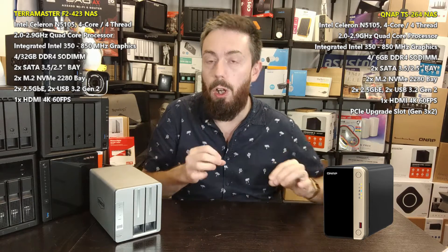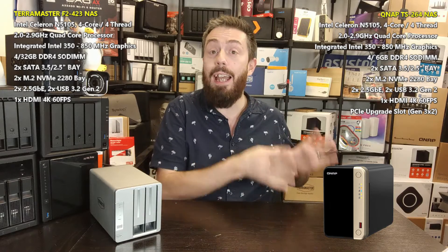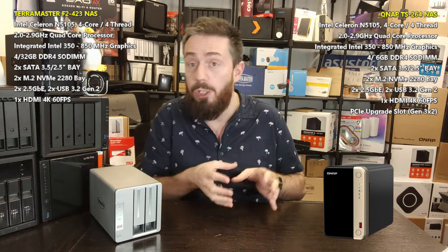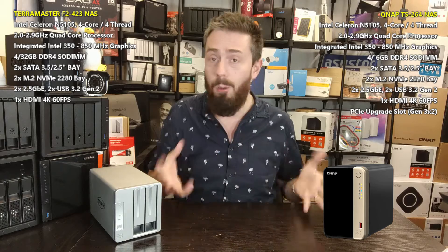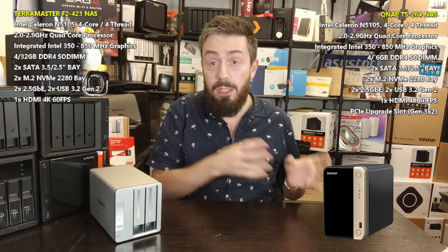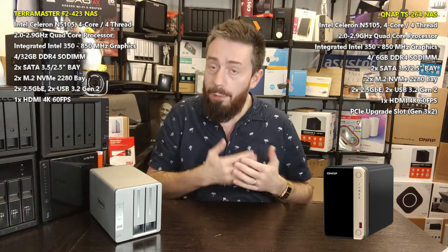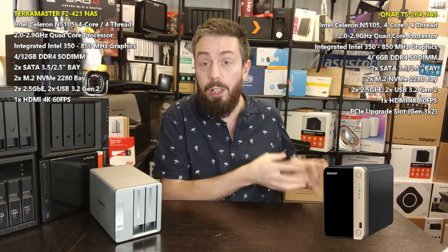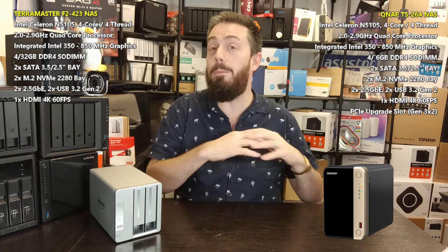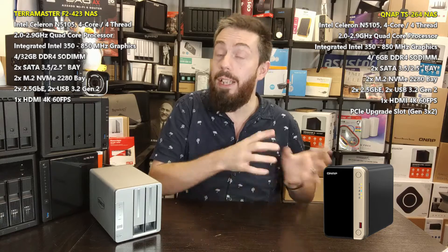Regardless of the specifications on screen, you have to look at the QNAP NAS as both a hardware and software purchase — it's a combination of both. All NAS devices are. When it comes to the QNAP, it has to be said you are getting better software overall. The TOS platform on TerraMaster is very good, but it lacks a lot of the AAA-plus applications that the QNAP includes, and that doesn't even get into the detail of how some of those applications are delivered.